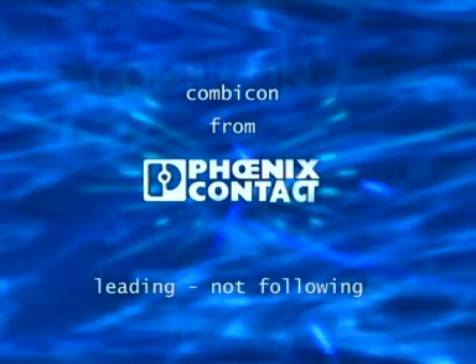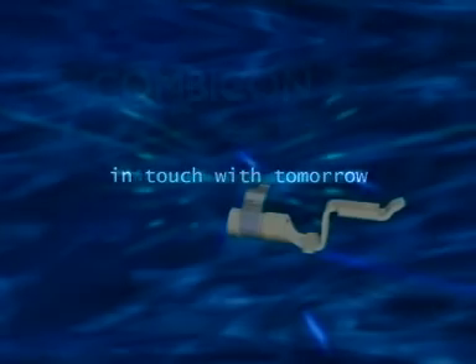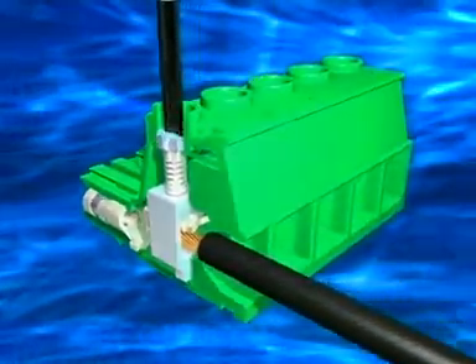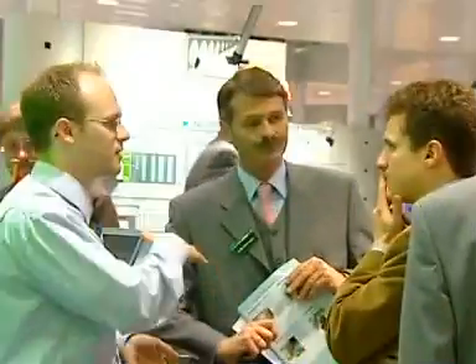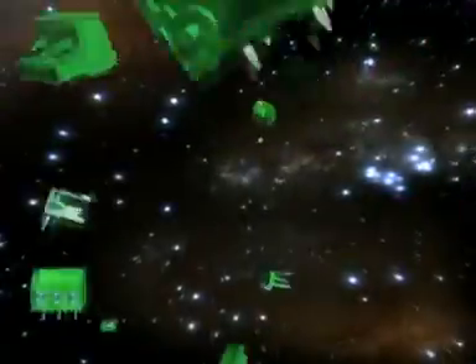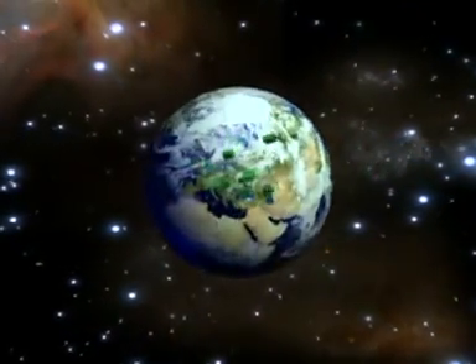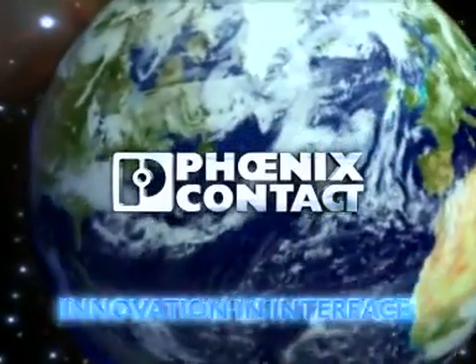Leading, not following. People say that we're innovators — it's not our place to judge that. However, from just one single Combi-Con connector, our customers inspired us to create the largest range. And our engineers will continue to listen, so that your new electronics stay in contact with world leaders. Combi-Con — leading, not following. Phoenix Contact: innovation in interface.